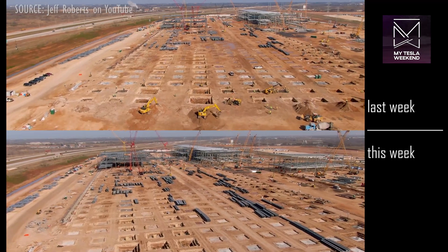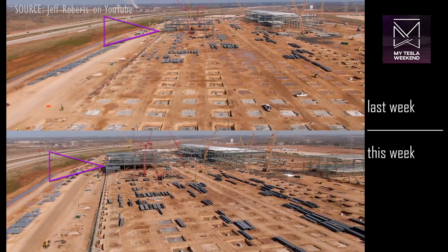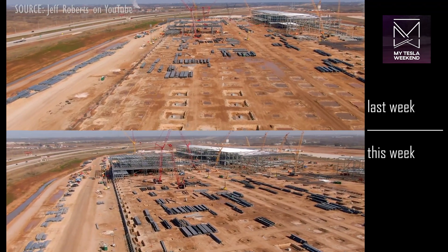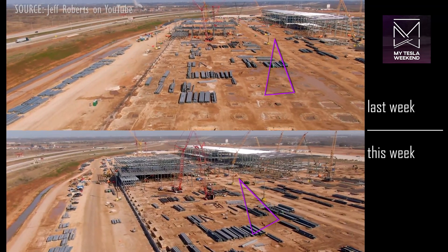In addition to the foundation and footing work, the west steel building has expanded dramatically as well, roughly tripling in size with three- and four-story areas. It now extends to within 70 feet of the main building along the central corridor.